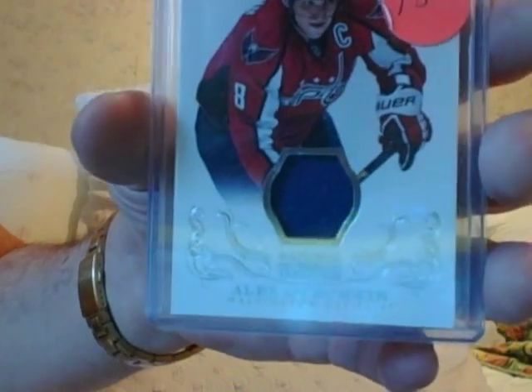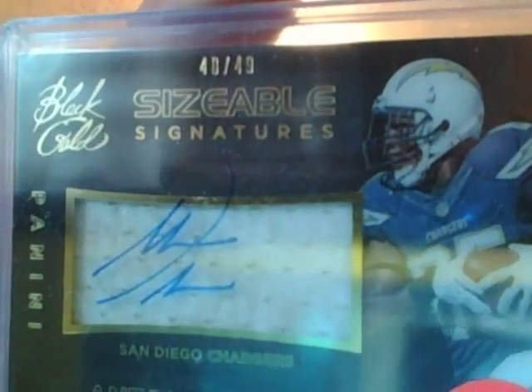Here's an Alex Ovechkin for $10 jersey. Here's a Kenneth Fareed Rookie Refractor — $10, guys. Here's another Antonio Gates — this is the Black Gold autographed acetate on the jersey piece. $15 for that, guys. Antonio Gates.